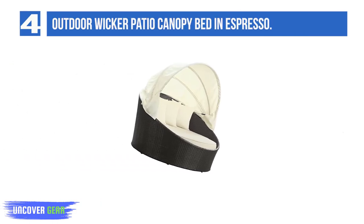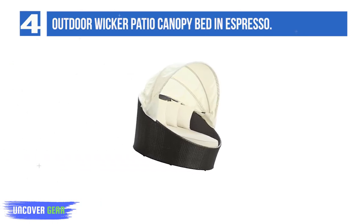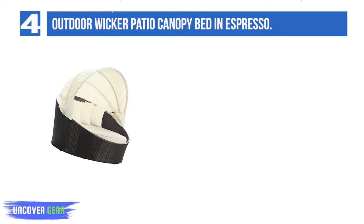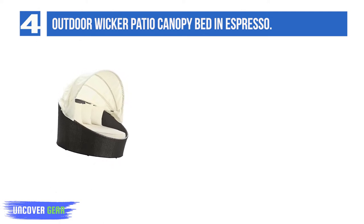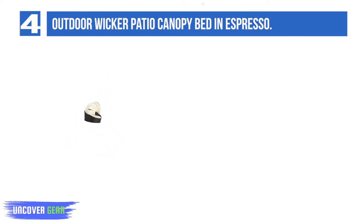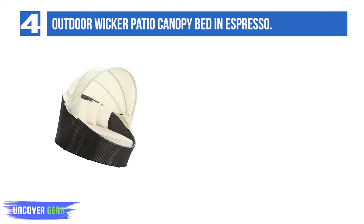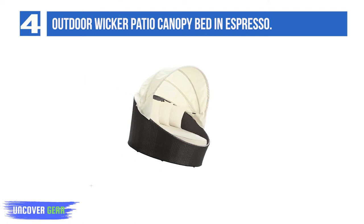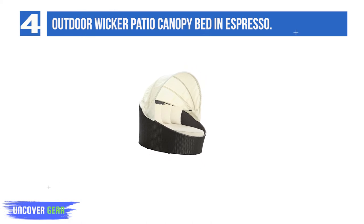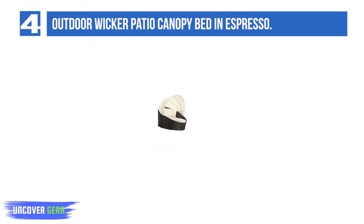Number 4: the Outdoor Wicker Patio Canopy Bed in Espresso. This is another awesome outdoor daybed from Modway that has managed to grab people's attention in recent years. Its amazing features are enough to allure anyone. The powder-coated aluminum frame provides sturdiness and durability, while the synthetic rattan weave gives it extra grace and elevates its elegance. It comes pre-assembled with washable cushions and is water-resistant and anti-UV.